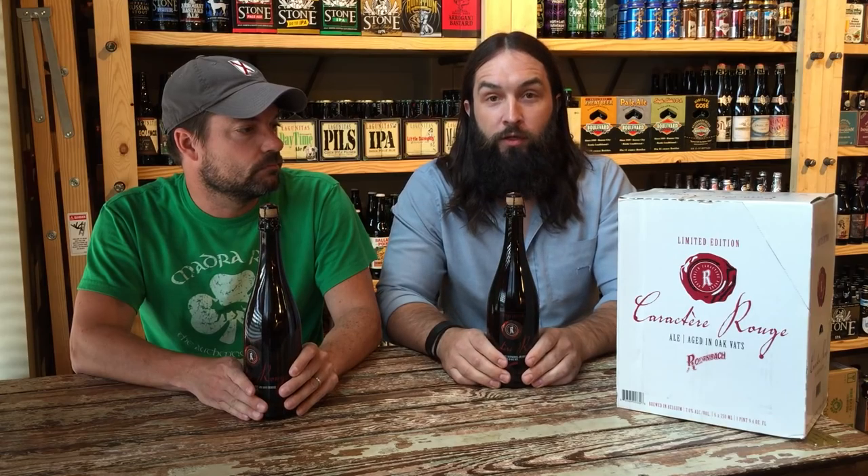One of the cool things about this beer — we carry wine and beer here, so this is not just a beer for the beer drinker. This is a beer for the wine lover as well. The first day we got this, I popped it open and tasted it for everyone at the bar and everyone took a bottle.